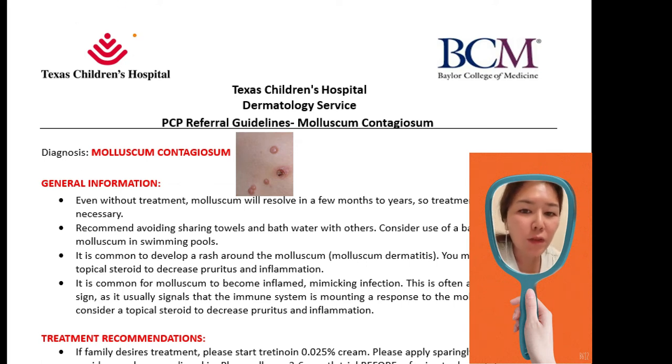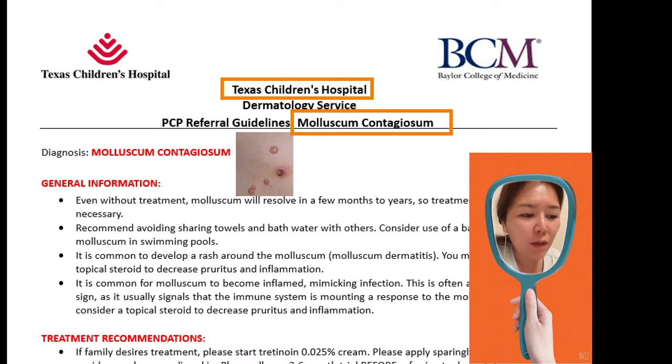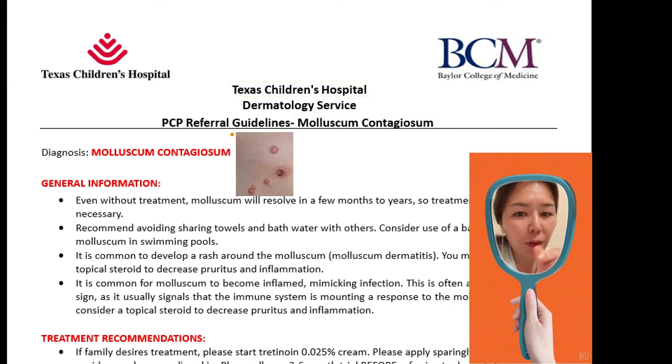Hello, today we're going to talk about molluscum contagiosum. This guideline is from Texas Children's Hospital. Molluscum contagiosum is a round, firm, raised bump, and you will see a dimple in the center.